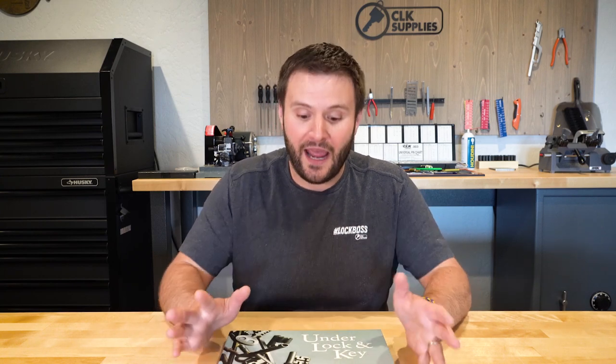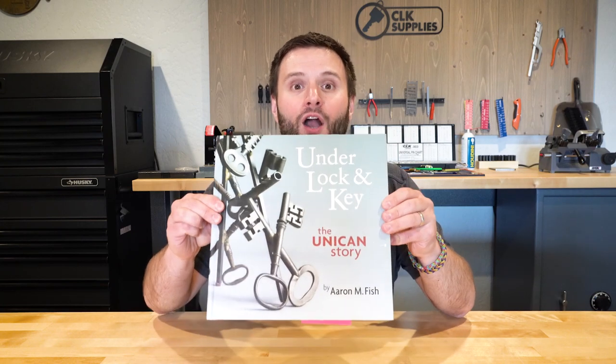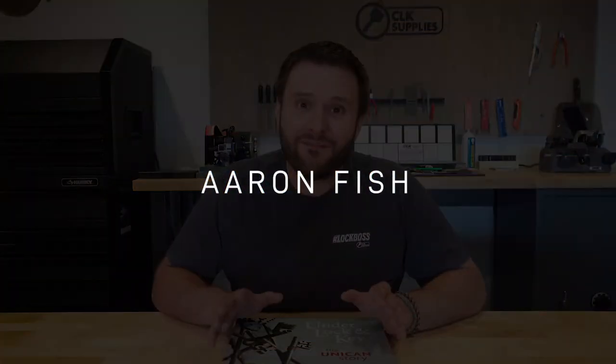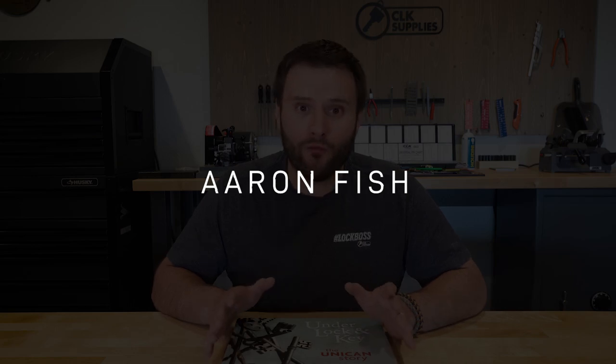After hours and hours of research, a lot of the information I'm going to be going over today was actually out of Aaron Fisch's book, Under Lock and Key. It's a really great book I ordered years ago from Aaron Fisch's office up in Canada. A lot of the information I'm going to cover actually involves Aaron Fisch and the company that he founded, Unican.